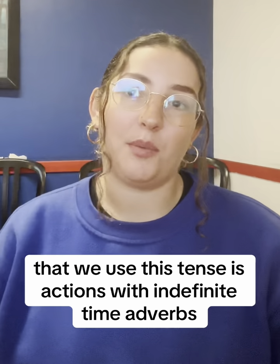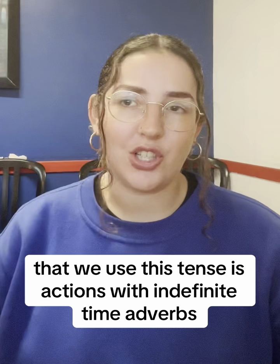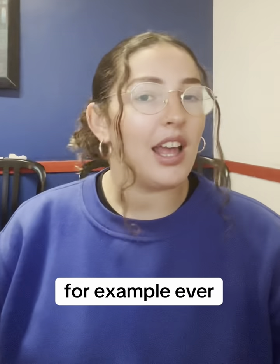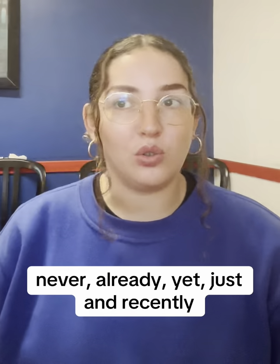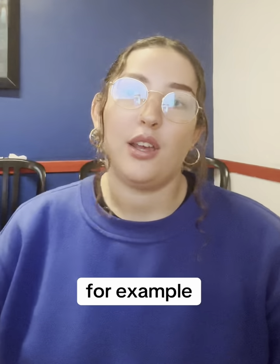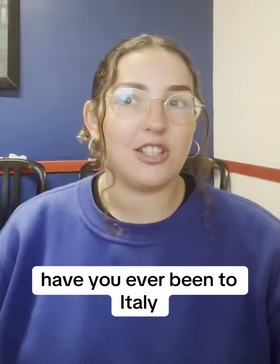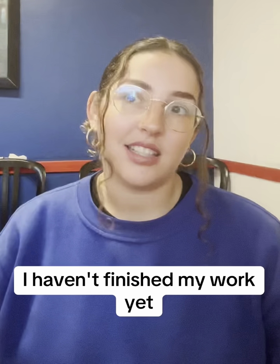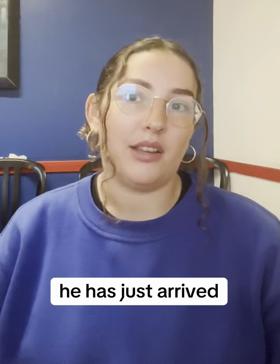The last situation where we use this tense is actions with indefinite time adverbs, for example: ever, never, already, yet, just, and recently. For example, 'Have you ever been to Italy?' 'I haven't finished my work yet.' 'He has just arrived.'